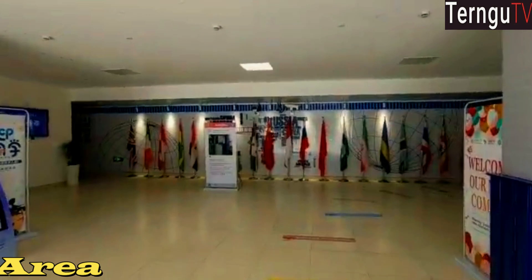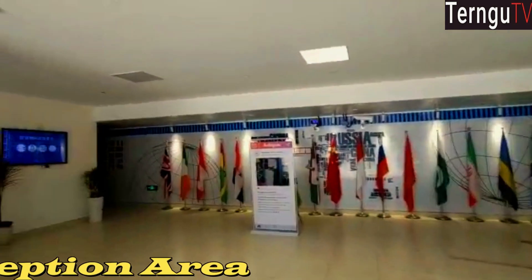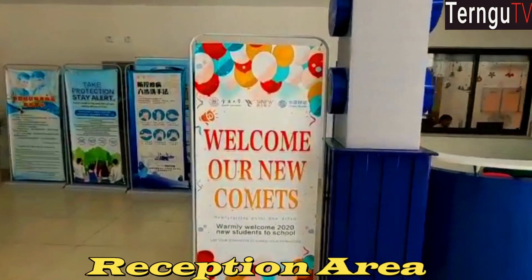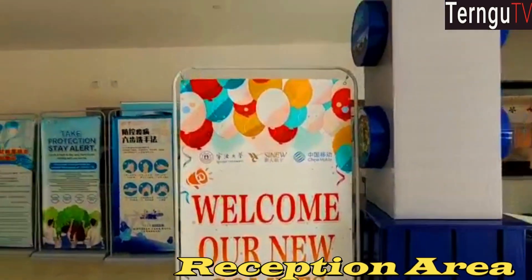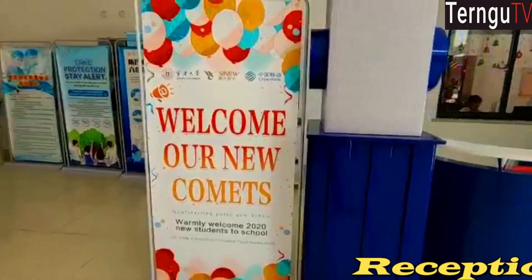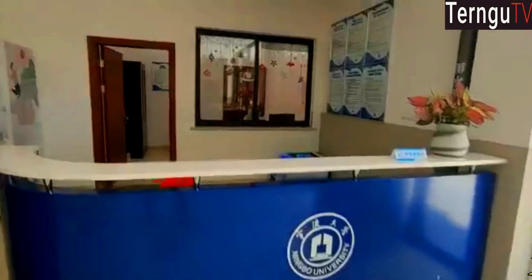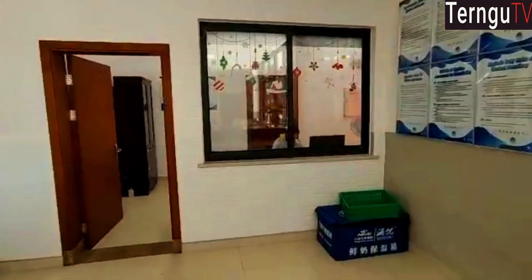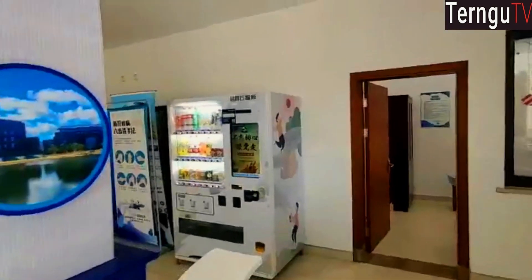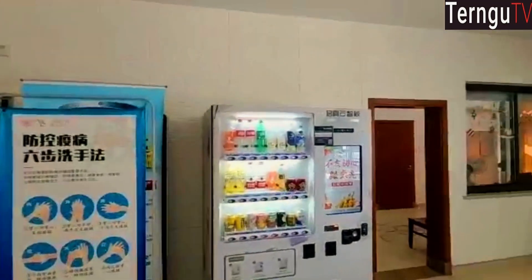Once you get into the dorm you can notice the flags of different countries, clearly showing that this is an international student apartment. This was meant to welcome new students, but because of the closure students couldn't make it here — but you're always welcome. You can see the counter, and there is the beautiful Emmy. Emmy is here to solve any problem you have when you arrive — she's very helpful.